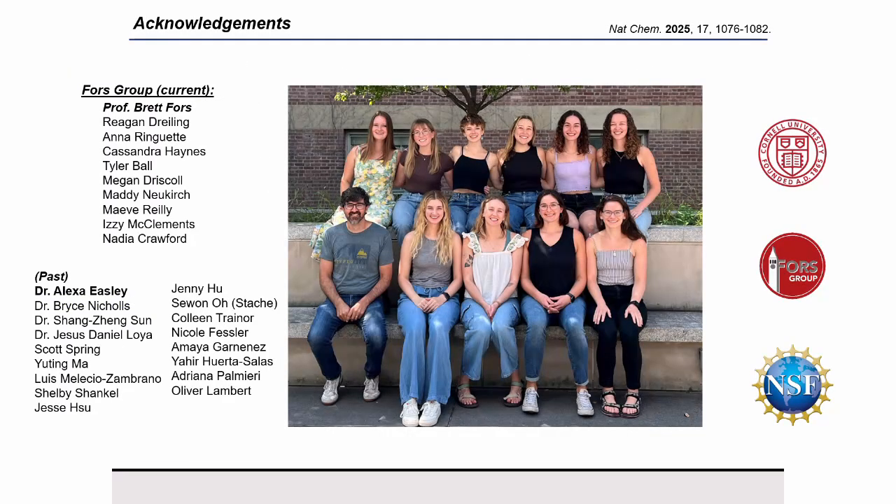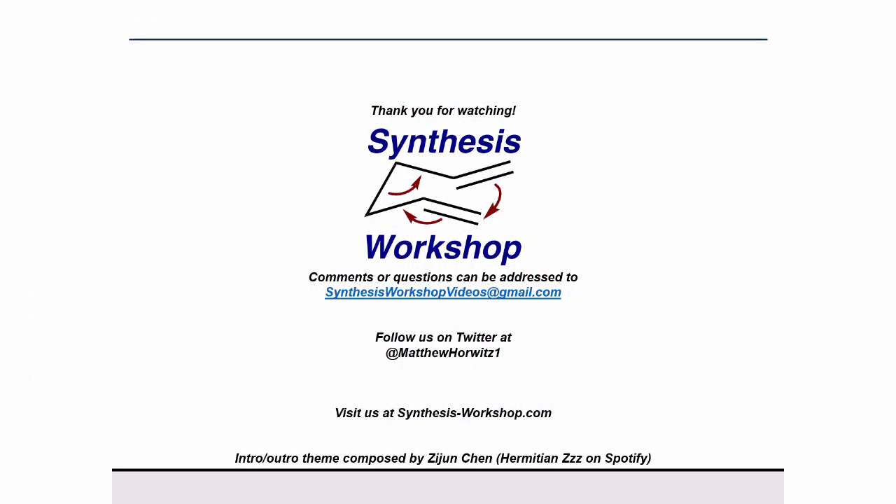And with that, I would like to acknowledge all the past and present members of the FORCE group who have really helped see this work evolve, and I would like to thank Cornell and NSF for funding, and I would like to thank you for listening to this latest effort in developing new controlled methods for anionic polymerization. Thank you, Paige, for your incredibly insightful presentation. If you enjoyed this research spotlight episode, please subscribe to our channel and follow us on Twitter. You can also find us on LinkedIn. Thank you for watching and see you next time.